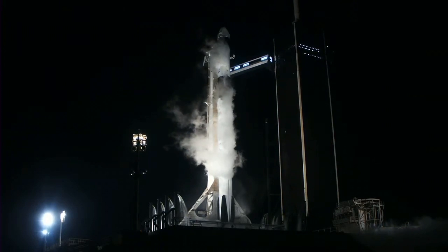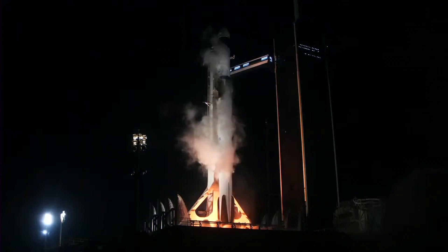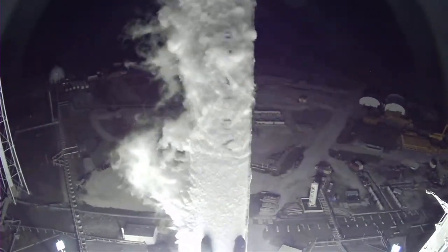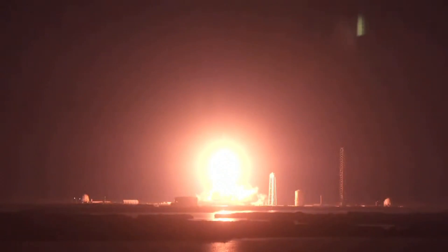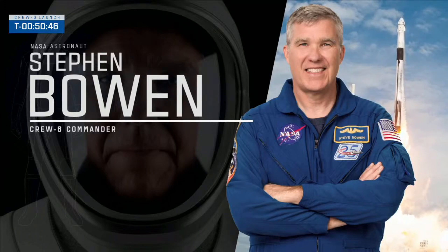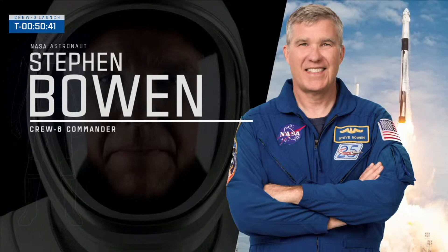At 5:34 Universal Time on March 2nd, the Falcon 9 rocket lifted off from launch pad 39A in Florida. The Falcon 9's cargo was the four-time used Crew Dragon spacecraft named Endeavor. Crew 6 mission commander, American astronaut Stephen Bowen, was heading to orbit for the fourth time, but this time it was his first long-term mission.